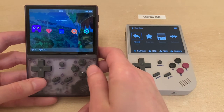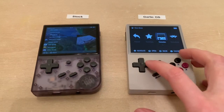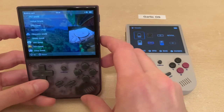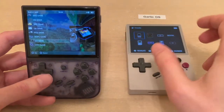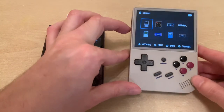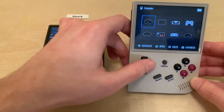Let's look at the game rooms or consoles. Here we have a very basic list on the stock firmware, which supports 17 systems. You can see them all here. On Garlic OS, they actually support 51 systems, but I only have games for 16 of them installed.